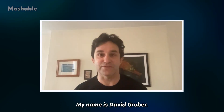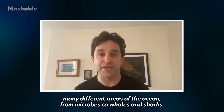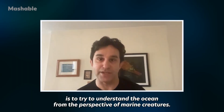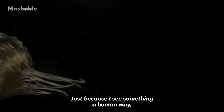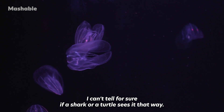My name is David Gruber. I'm a marine biologist, and I work across many different areas of the ocean, from microbes to whales and sharks. One of the primary lines of my research is to try to understand the ocean from the perspective of marine creatures. Just because I see something a certain way doesn't mean a shark or a turtle sees it that way.